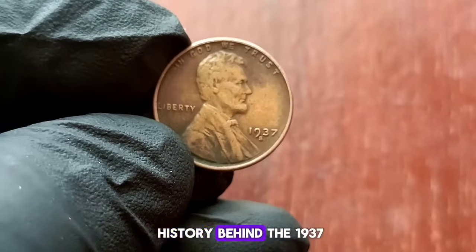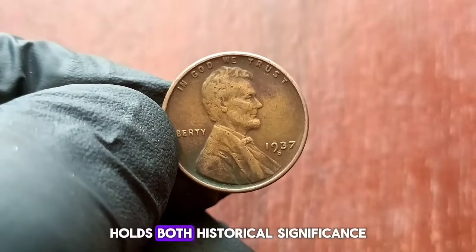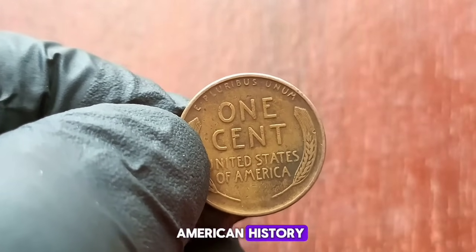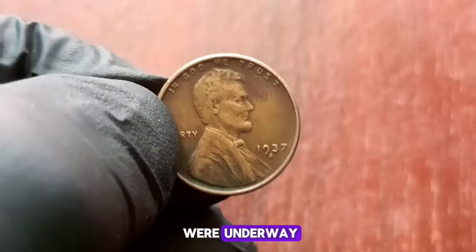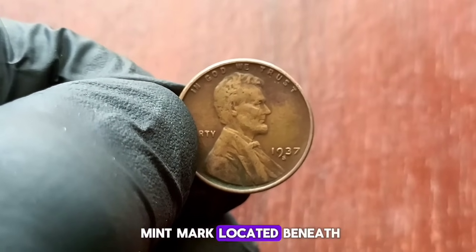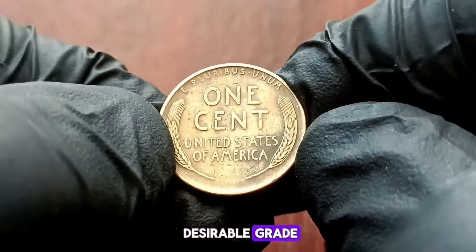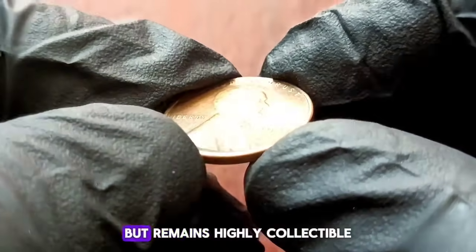Next up, explore the value and history behind the 1937 wheat penny with an S mint mark. This coin, minted in San Francisco during the Great Depression era, holds both historical significance and considerable worth in today's market. The year 1937 marked a pivotal time in American history — the nation was still reeling from the effects of the Great Depression, and President Franklin D. Roosevelt's New Deal initiatives were underway. The United States Mint in San Francisco produced a limited number of Lincoln wheat pennies, distinguishable by the S mint mark located beneath the date. A coin's condition plays a significant role in determining its market value, and our 1937 wheat penny in fine condition showcases visible wear but remains highly collectible.